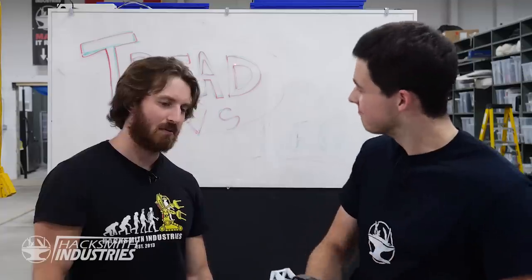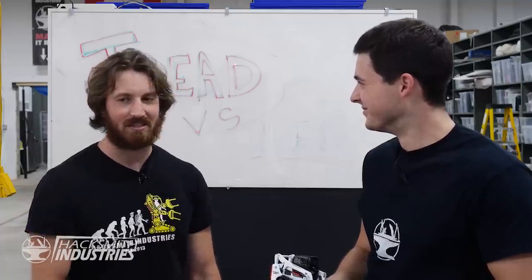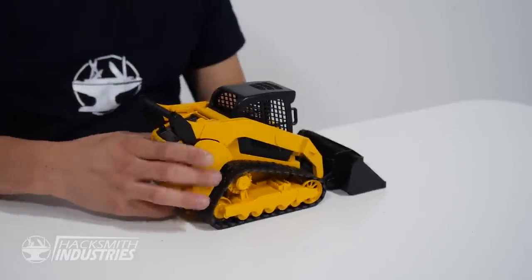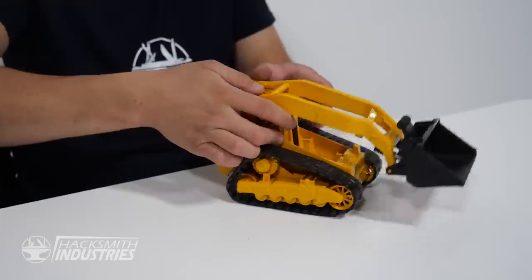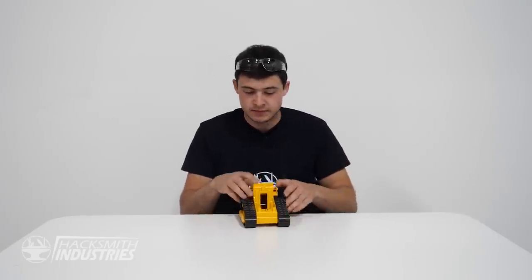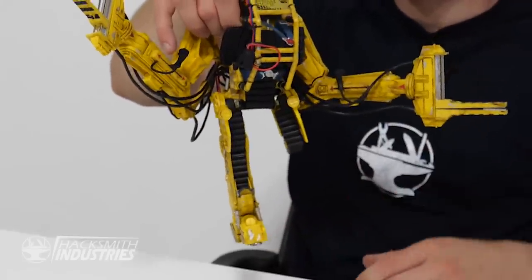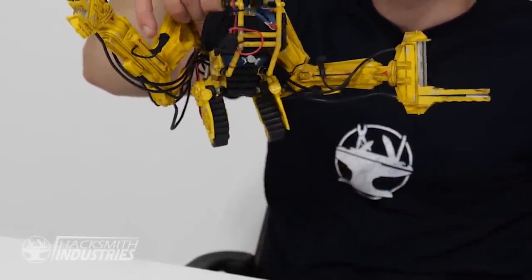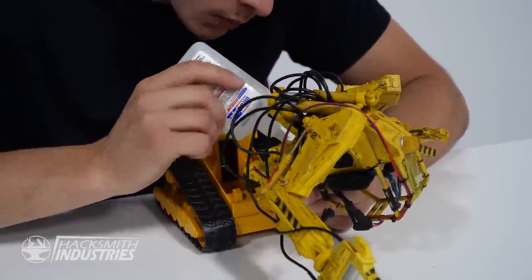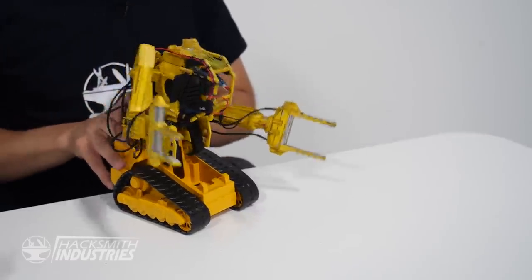That could work, but how much is that going to cost? About a quarter of what legs would have. Basically, we get our skid steer, get rid of the bucket — we're not going to need that anymore. Bam! We've got our track base. Then we take our power loader, get rid of the legs, a little bit of super glue, stick that right on there — and bam! We've got our tracked power loader.